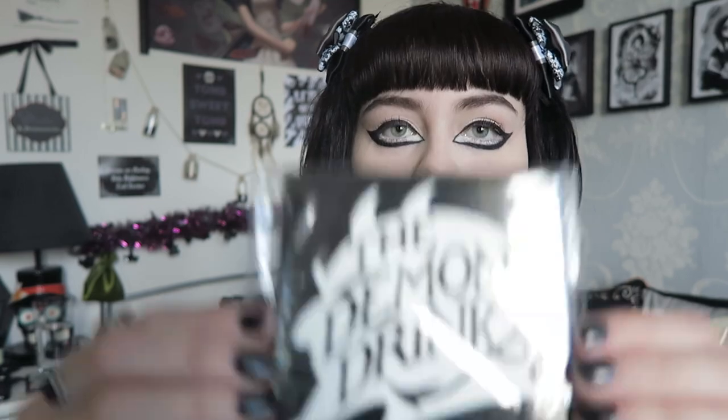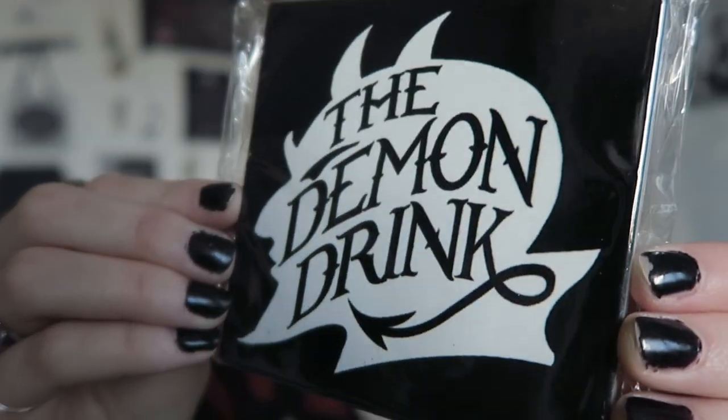There's also a ceramic coaster by Alchemy England. This says the Demon Drink and it's heat and scratch resistant — a really nice chunky coaster. It doesn't feel like it's going to fall over when you put a drink on it. Nice to see some recognisable brands in here.